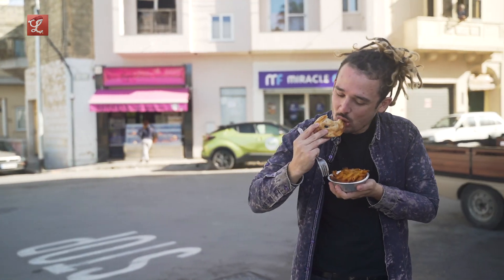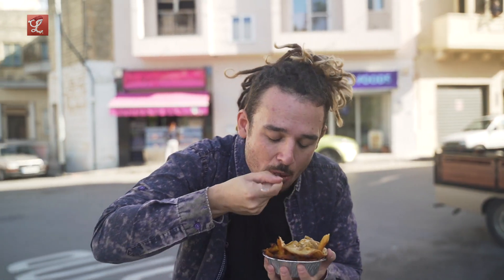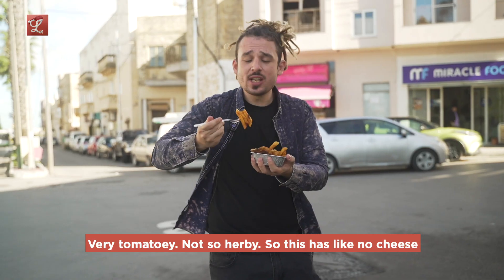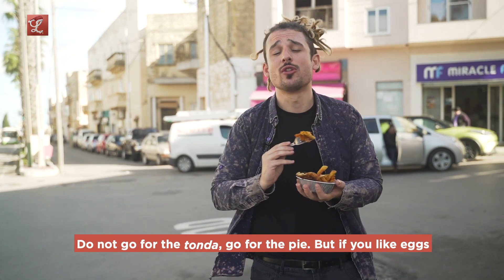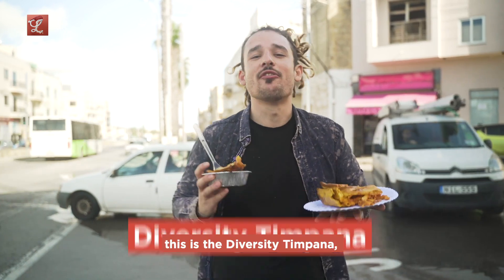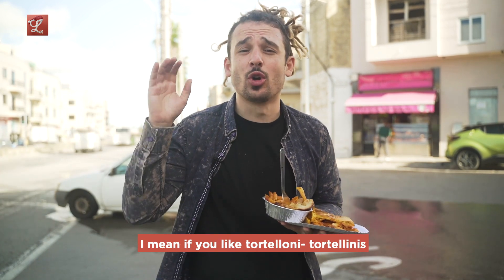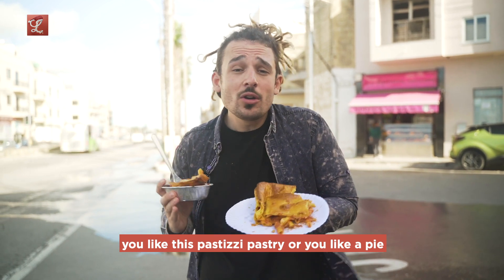There's eggs in this — hard boiled eggs. Very savory sauce, very tomatoey, not so herby. This one has like no cheese, so if you're a cheese type of person you want to get the pie, not the tonda. But if you like eggs you gotta go for this. For me the name is obvious — this is the Diversity timpana because they've got something for everybody. You like tortelloni, tortellinis, you like pastitzi pastry, or you like a pie. Sphinx, Zurrieq.